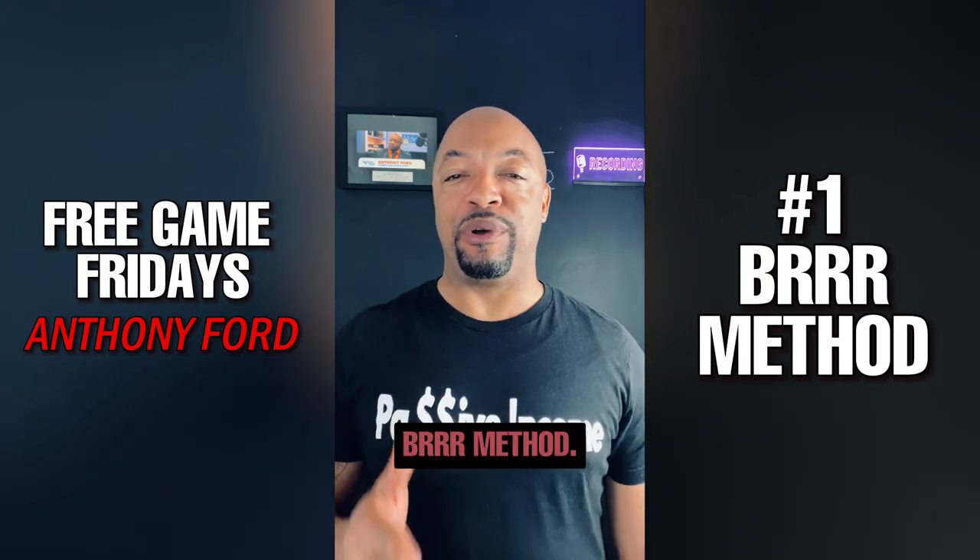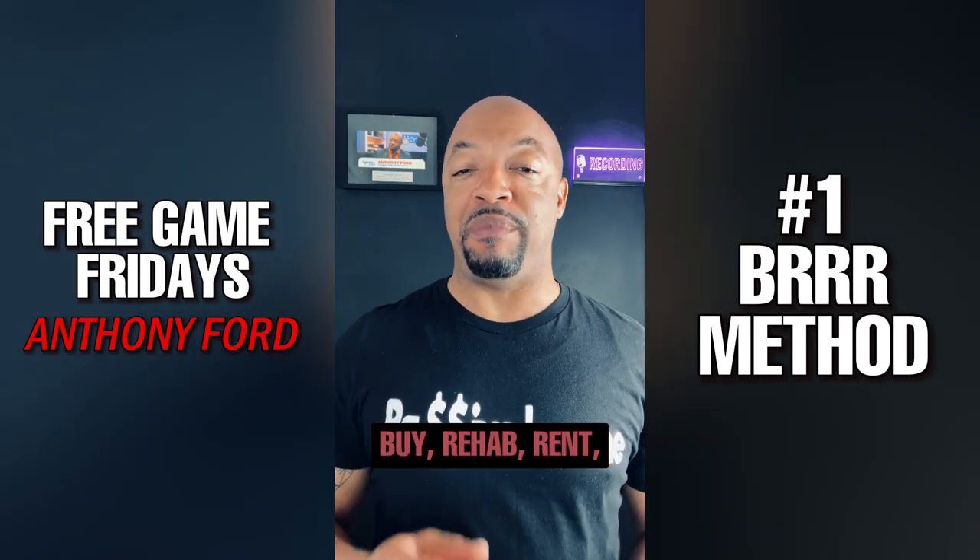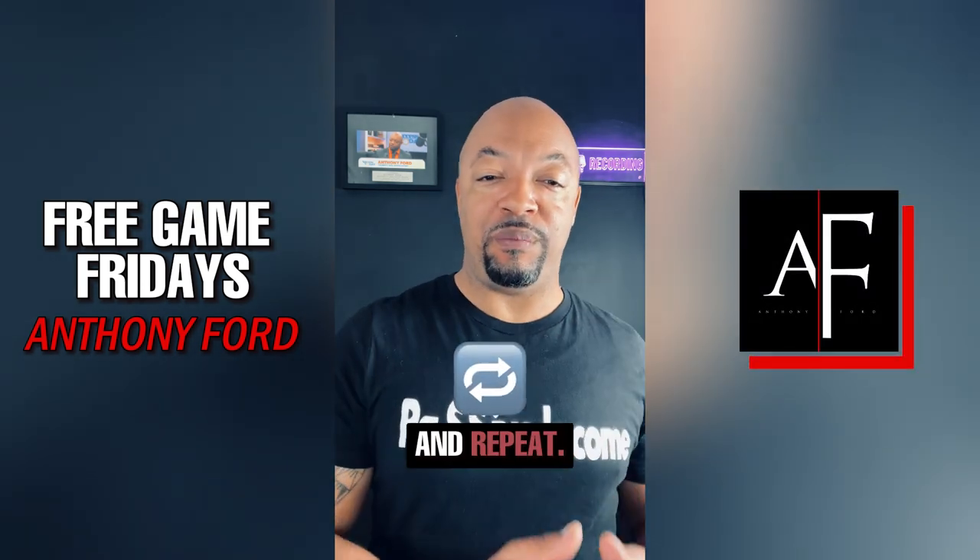Number one is the BRRRR method. That is B-R-R-R, and it stands for buy, rehab, rent, and repeat.